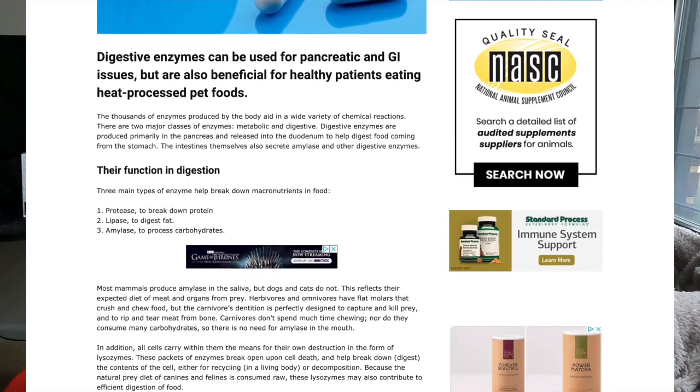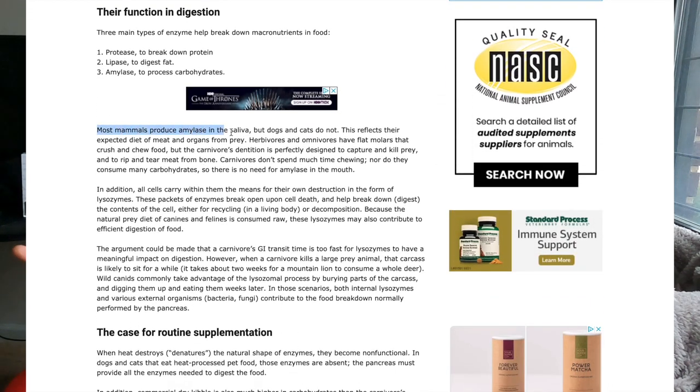When we use the guaranteed analysis to get an approximate carb amount, it's about 46%. And interestingly, this particular product is called 'oral care' — and it's pretty much half carbohydrates. Cats lack the enzyme amylase in their saliva, which helps break down carbohydrates. We produce it in our mouths, but cats do not. So how can this high-carbohydrate food be good for their teeth if they can't properly break down carbohydrates in their mouth? The next worst cat food brand made by the same manufacturer is called 'Crimes' — well, it rhymes with crimes.